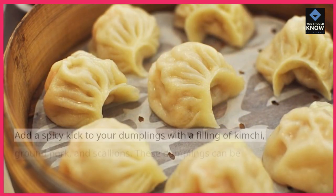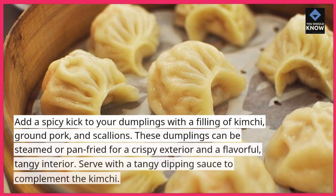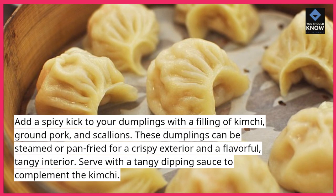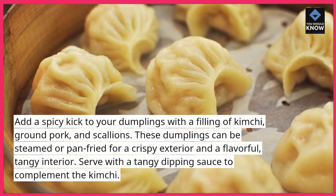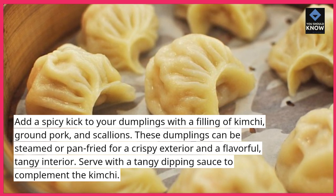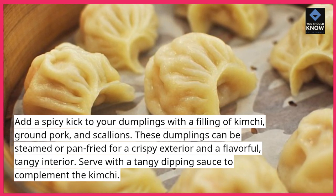5. Kimchi Dumplings: Add a spicy kick to your dumplings with a filling of kimchi, ground pork, and scallions. These dumplings can be steamed or pan-fried for a crispy exterior and a flavorful, tangy interior. Serve with a tangy dipping sauce to complement the kimchi.